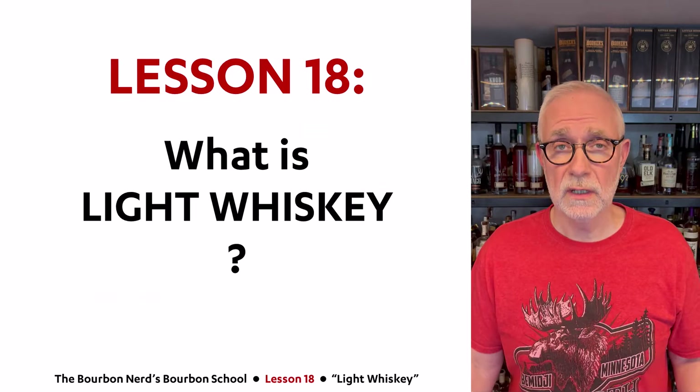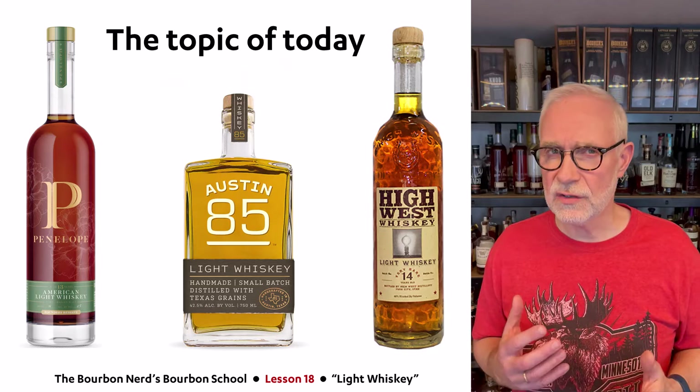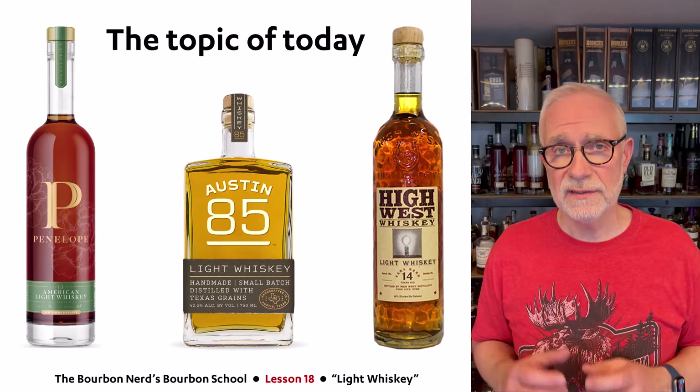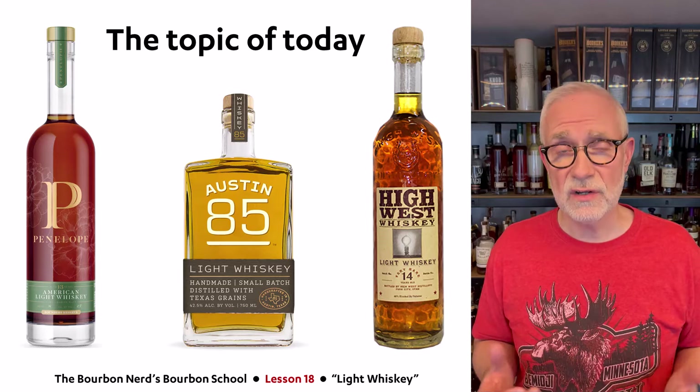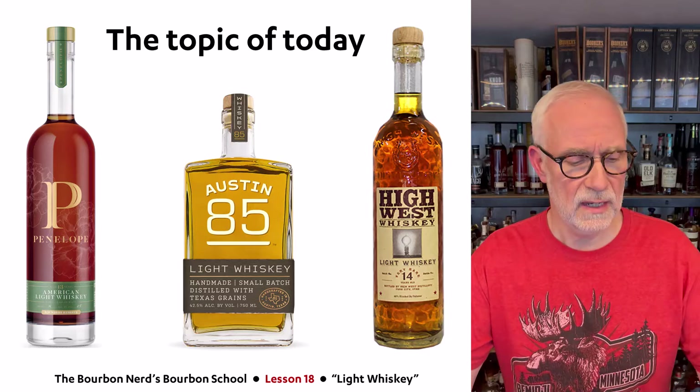Hello friends, the Bourbon Nerd here. Welcome to lesson 18 in my Bourbon School. Today I'm going to tackle the topic of light whiskey and what that is. Maybe you haven't heard about this light whiskey, but you may have seen certain products coming out. I have an example next to me right here where it simply says 'light whiskey' on the label, and that's what I'll be covering today. I actually don't own a bottle of light whiskey at this very moment, but I do have a little sample here drawn directly from a light whiskey barrel.